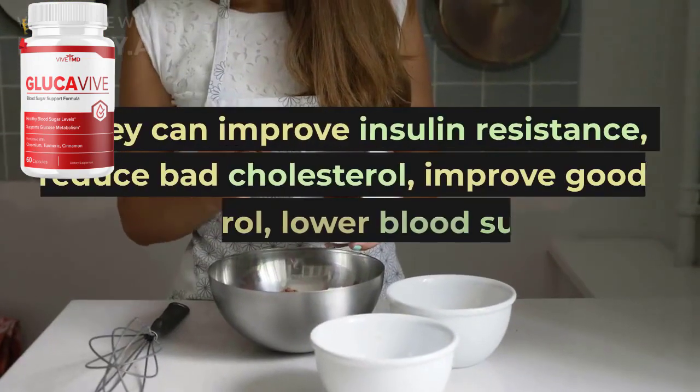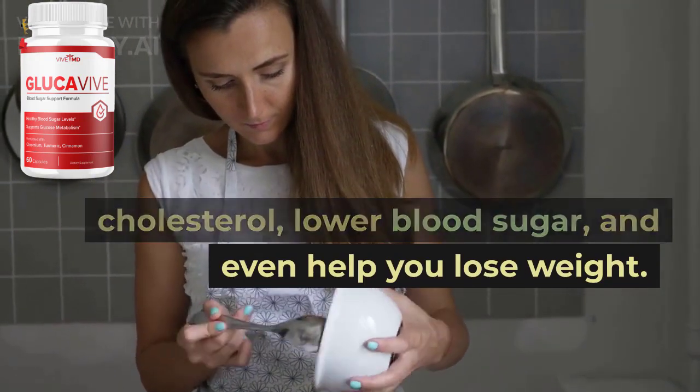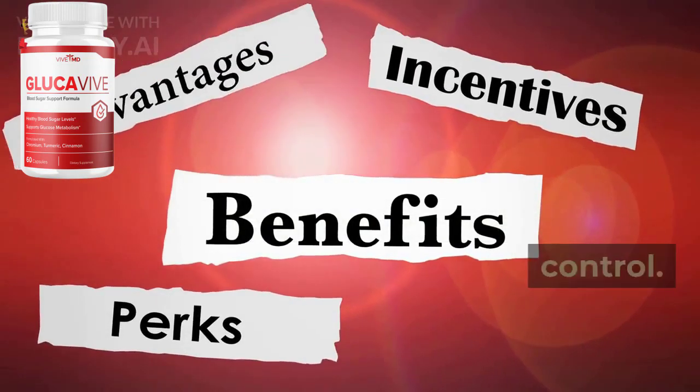They can improve insulin resistance, reduce bad cholesterol, improve good cholesterol, lower blood sugar, and even help you lose weight. With all these benefits, imagine how much happier you will be when you get these numbers within proper control.